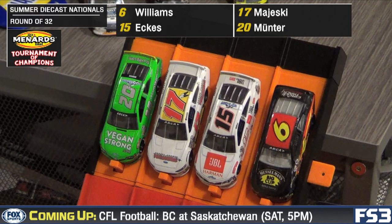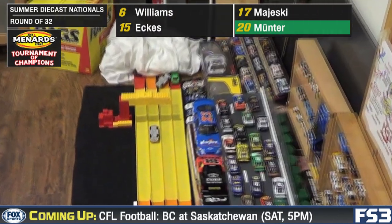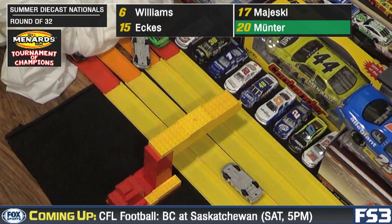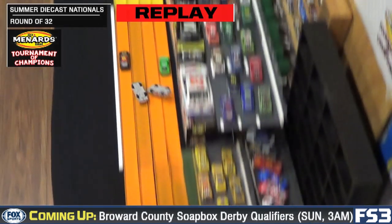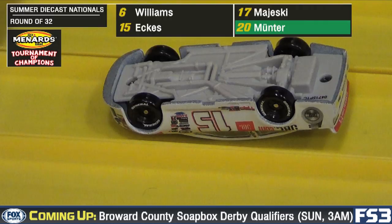Now our next four: Josh Williams, Christian Eckes, Ty Majewski, Leilani Munter. Oh, trouble on this one! Munter will take the flag first. We've got cars upside down here. Majewski and Eckes never got out of the gate well. Both land upside down. Eckes never finishes, still on his roof there in the yellow lane.